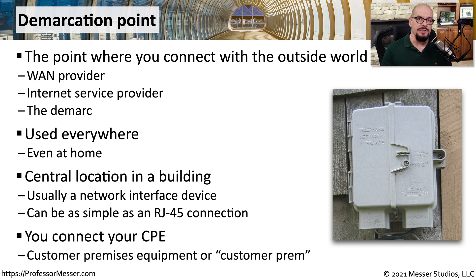The location of this demarc is important, especially when problems are occurring, so you can understand whether the problem is on the provider's side of the demarc or whether it's on your side. Usually, if it's on your side, you have your own equipment, your own routers, and it's on your own premises. We often refer to this as customer premises equipment, or CPE — you'll hear this often referred to as the customer prem.